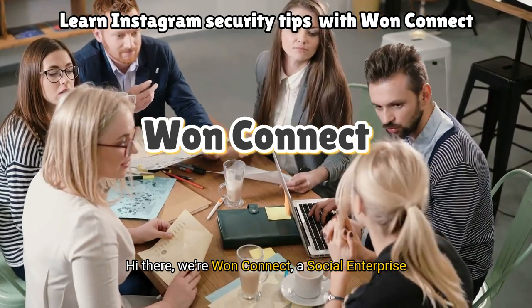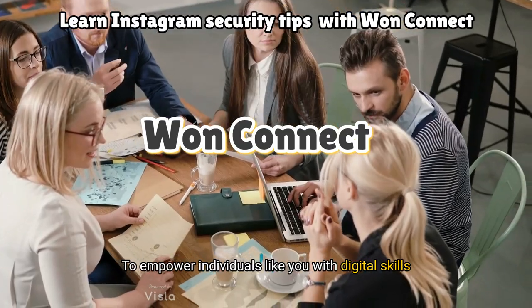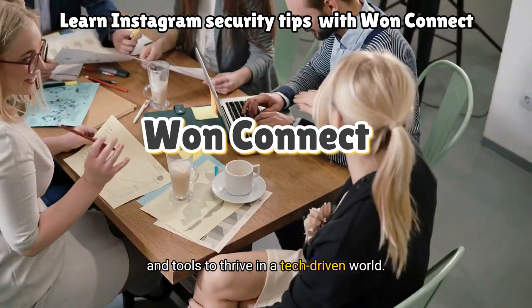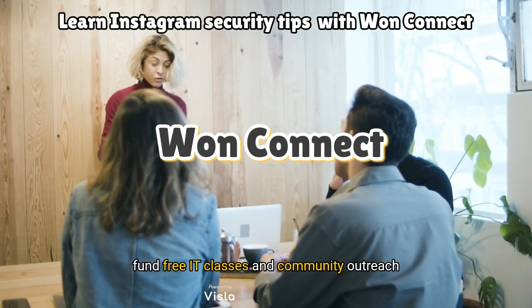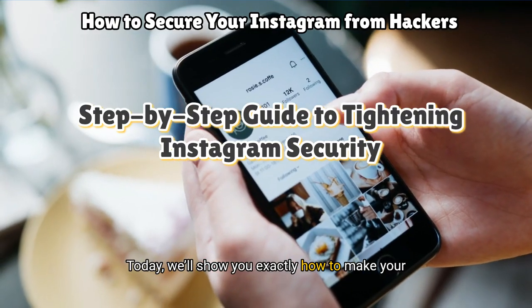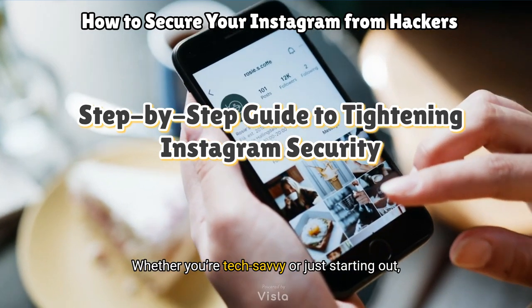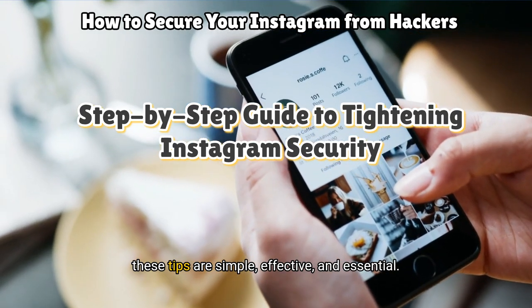Hi there, we're One Connect, a social enterprise based in Glasgow. Our mission: to empower individuals like you with digital skills and tools to thrive in a tech-driven world. Plus, every time you choose our services, you help fund free IT classes and community outreach programs. Today, we'll show you exactly how to make your Instagram account hacker-proof. Whether you're tech-savvy or just starting out, these tips are simple, effective, and essential.